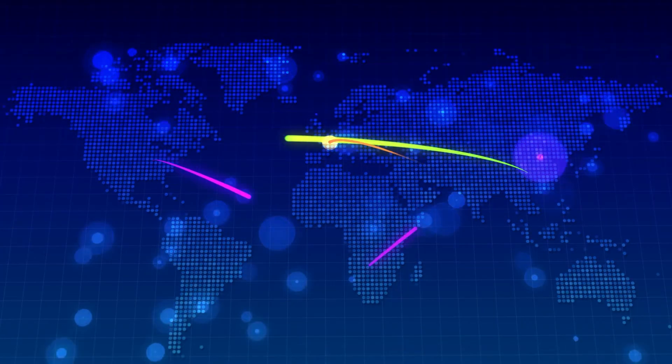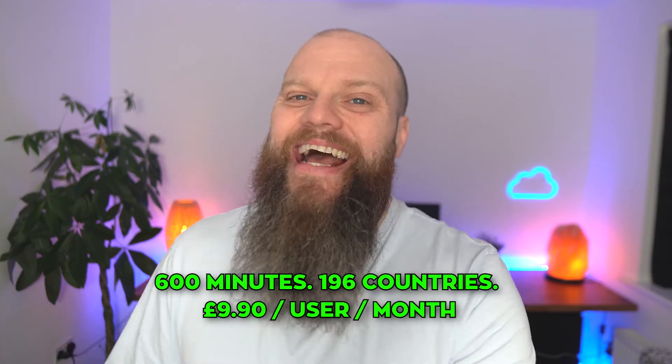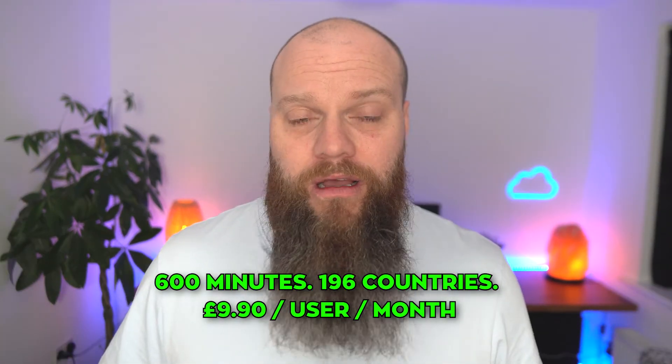If your business needs to make international calls, you can bolt on an international calling plan. This will give you 600 minutes available to call 196 countries, and this add-on will cost you £9.90 per user per month.